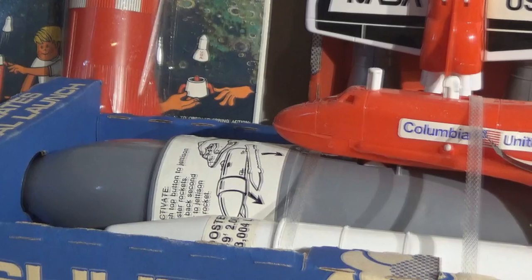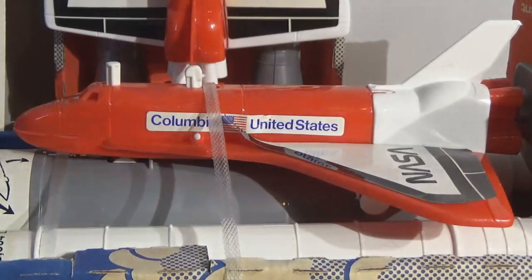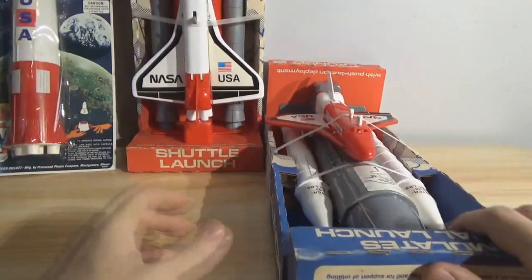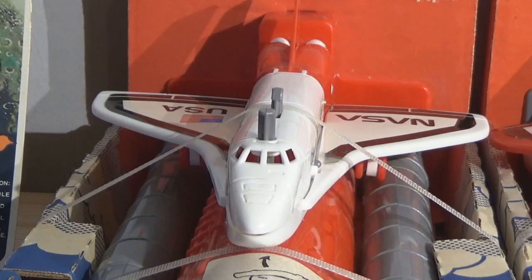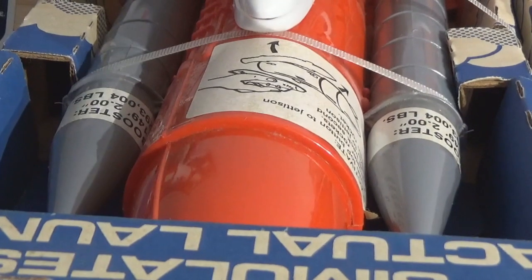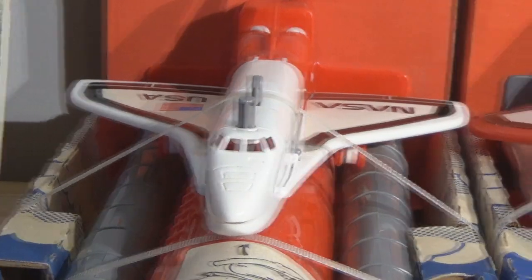They're not easy to find still in the box — they're actually rather difficult. They're not worth a fortune, not super expensive or anything. I would expect somebody to pay more than $100 for one of these sets at the absolute top of the price range. There are several variants — a considerable number — because like with everything else Processed Plastic did, they molded it in multiple colors, including blue. I don't have any blue on these two shuttles — just white, red, and gray — but I have also seen these with blue plastic.